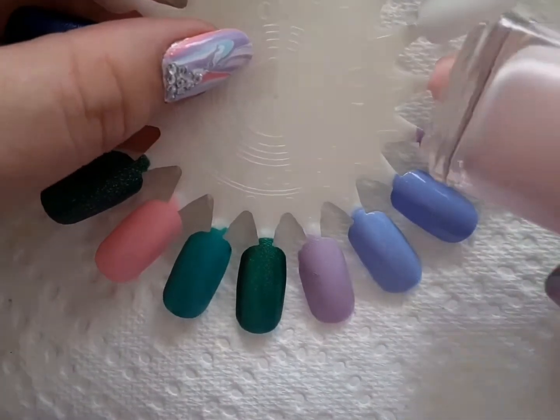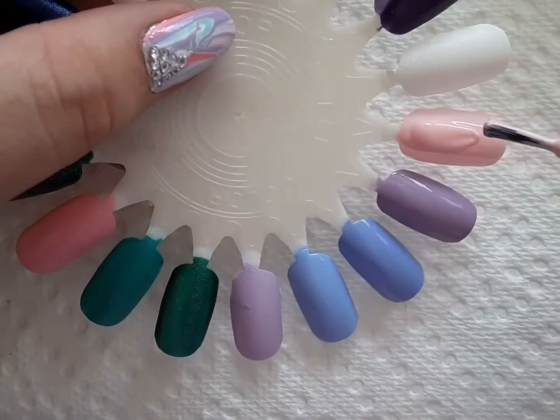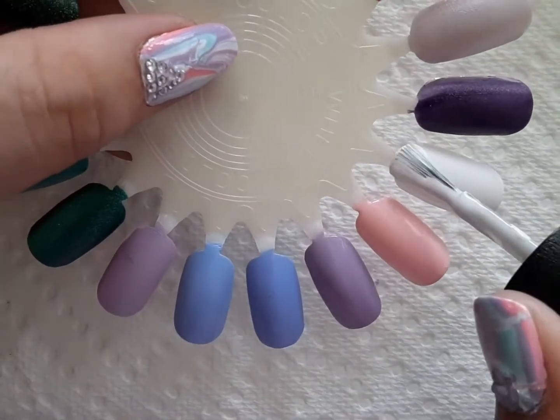Next is Essie's BG, and this is a really pretty light pink color. I wear this one so frequently that I just had to include it — I love this one so much. Next up is OPI's Alpine Snow.